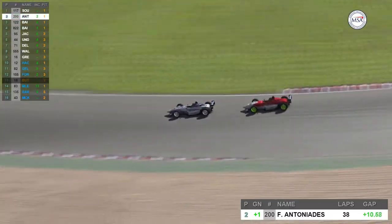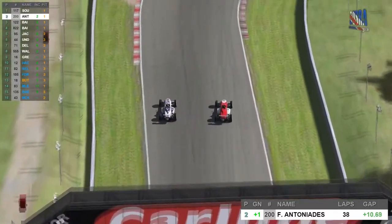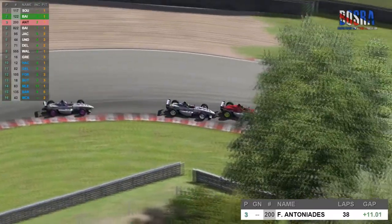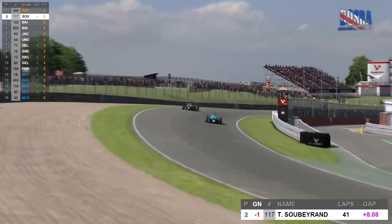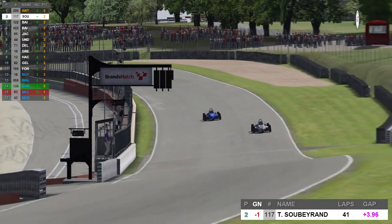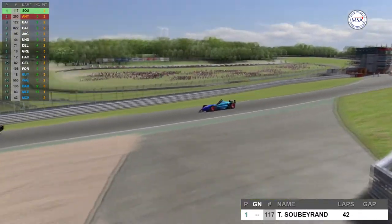On lap number 39, this was the battle for second between Antonides and Tony Baird. Tony Baird not giving up without a fight — Antonides leaving the door open as we come into Druids, a slight slide from Tony. Fantastic racing from both drivers. Sobrand had made his pit stop and Antonides had moved up into the lead, but then it was role reversal — Antonides pulling into the pits. As Sobrand comes across the line to start lap number 43, he takes the lead of the race once again.